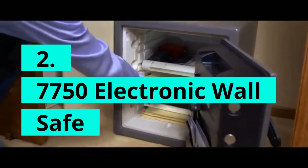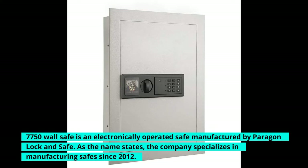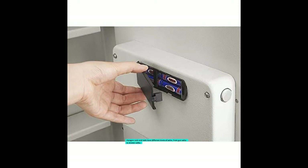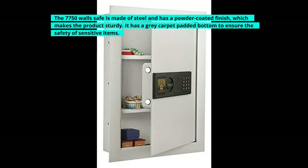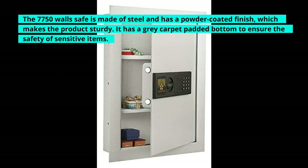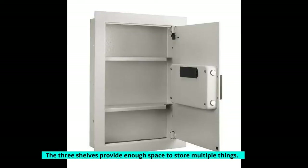7750 Electronic Wall Safe. The 7750 Wall Safe is an electronically operated safe manufactured by Paragon Lock & Safe. As the name states, the company specializes in manufacturing safes since 2012. Paragon Lock & Safe have different kinds of safes, from gun safes to drawer safes. The 7750 Wall Safe is made of steel and has a powder-coated finish, which makes the product sturdy. It has a grey carpet padded bottom to ensure the safety of sensitive items, and three shelves provide enough space to store multiple things.